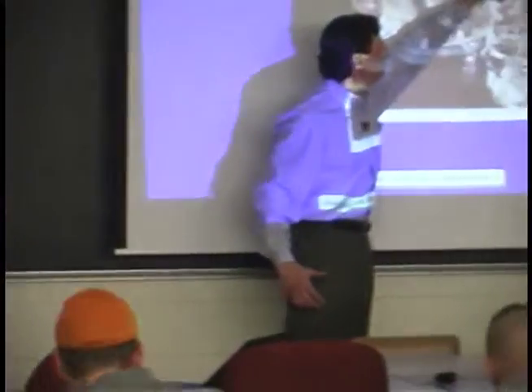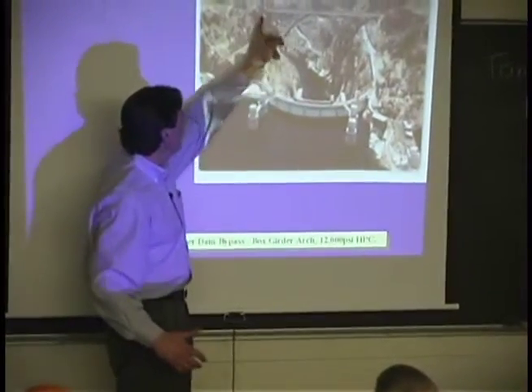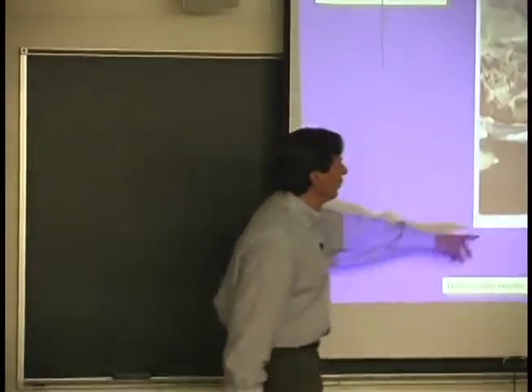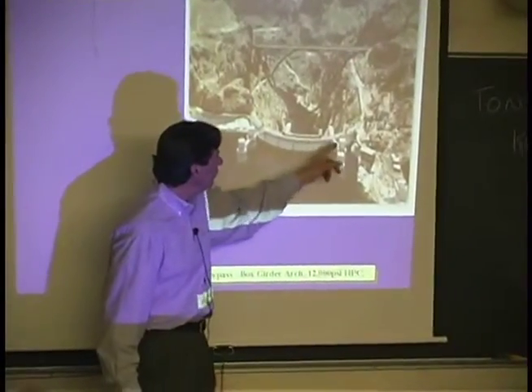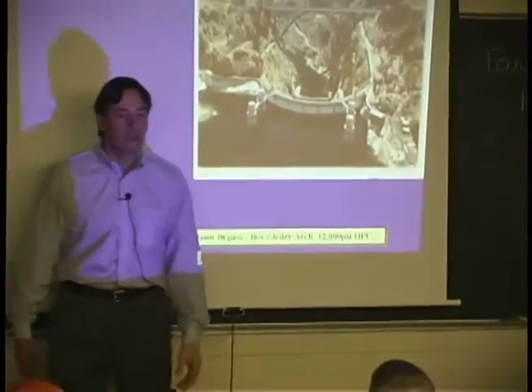This road comes down State Route 92 and weaves its way back up this side. It goes right across the top of the dam, and the visitor center is over here, and the parking garage is here, and people are on this highway, and the tour lets out here. There are 18-wheelers that cross this — it's like driving 18-wheelers through recess in a schoolyard.